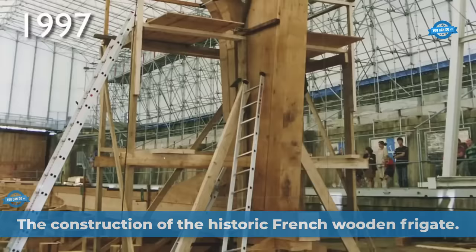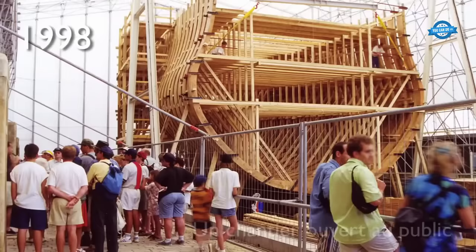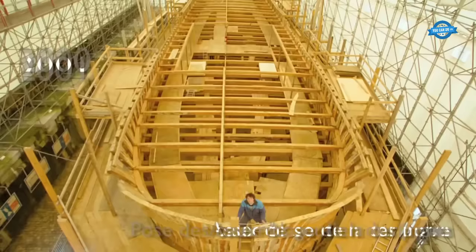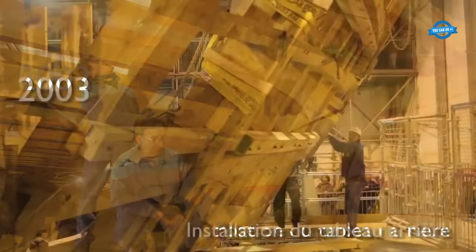The building process of L'Hermione was an extraordinary undertaking that aimed to reconstruct a French frigate from the 18th century using traditional techniques while incorporating modern technical considerations. It was a complex project that required the coordination of various skills, ensuring public safety, respecting the historical site of the arsenal, maintaining construction milestones, and training a crew capable of sailing such a vessel.